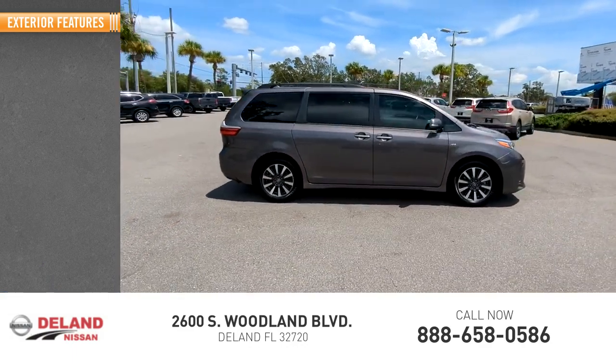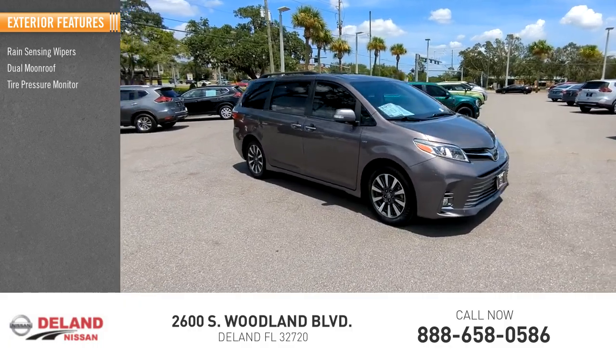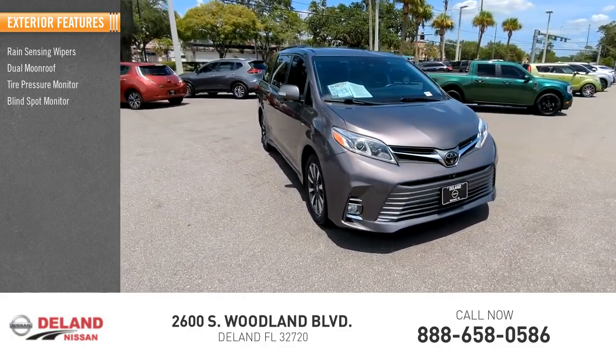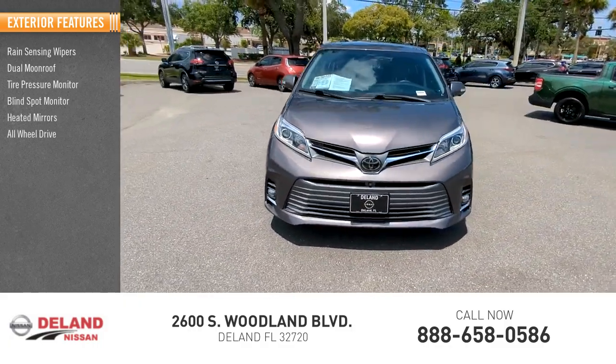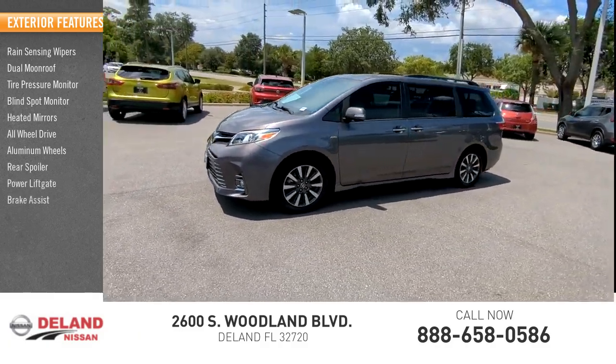Here are some of this vehicle's great options: rain sensing wipers, dual moon roof, tire pressure monitor, blind spot monitor, heated mirrors, all-wheel drive, aluminum wheels, rear spoiler, power lift gate, and brake assist.